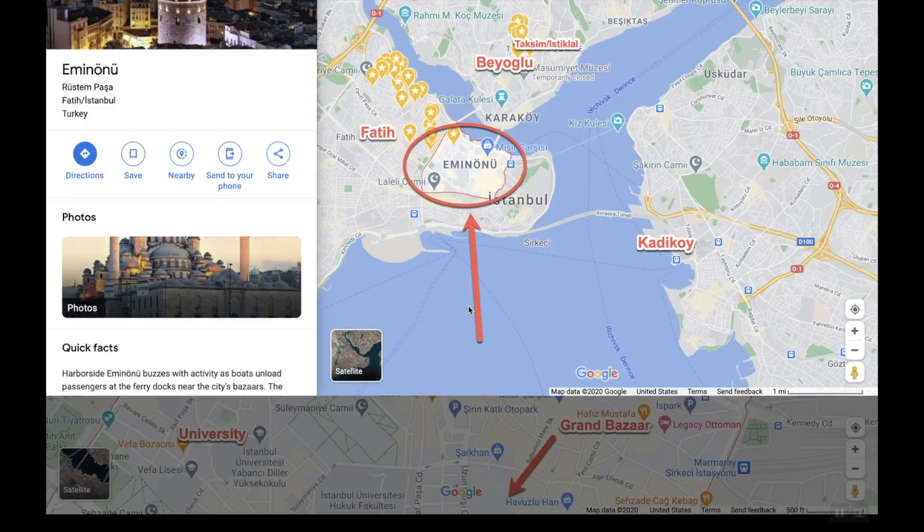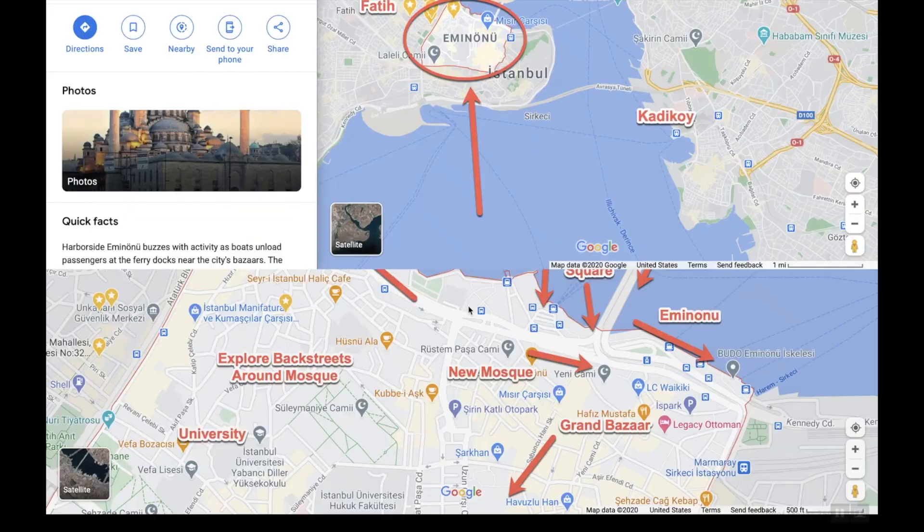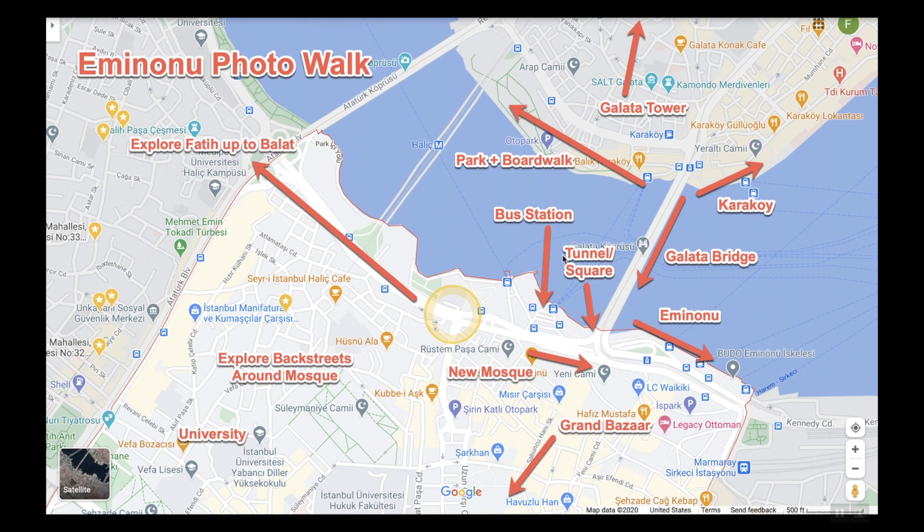Getting closer on the map — here's Eminönü, the highlighted area. Up here is the Galata Tower, then down here is Karaköy. There are ferries on both sides, waterfront, restaurants, fishermen, people hanging out. You also have a line of restaurants here and a larger park and boardwalk — a really cool area especially to watch the sunset. Then if you cross the Galata Bridge, it's kind of like a square in Eminönü. If you've seen pictures from Istanbul you've probably seen pictures here, especially street photography. You also have ferries, a lot of waterfront where people hang out, a bus station which is a cool area to take photos, and then up here you can explore back streets — a mixture of tourist sites and very local neighborhoods with a lot of character.